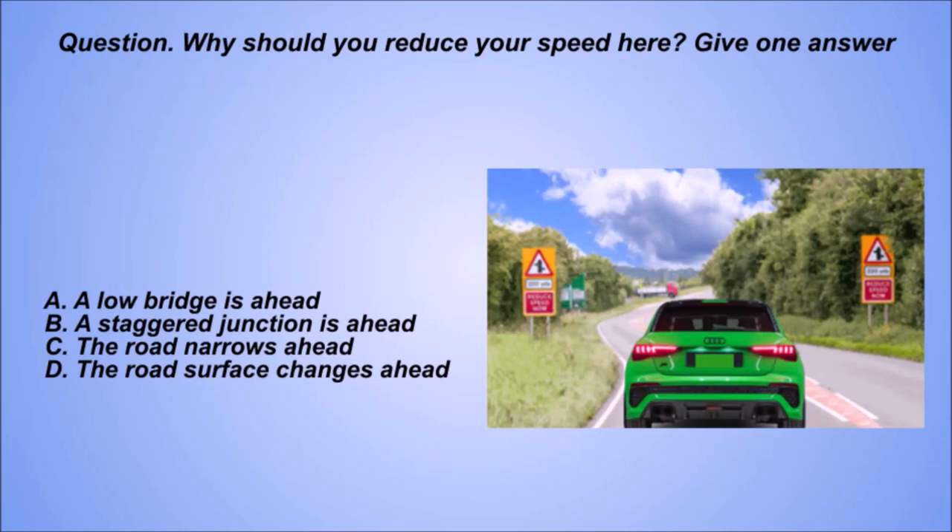Question. Why should you reduce your speed here? Give one answer. A: A low bridge is ahead. B: A staggered junction is ahead. C: The road narrows ahead. D: The road surface changes ahead.